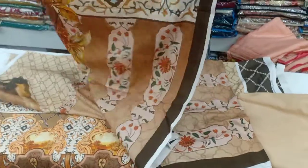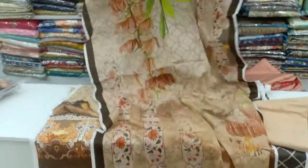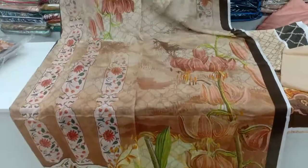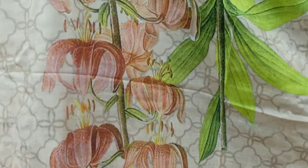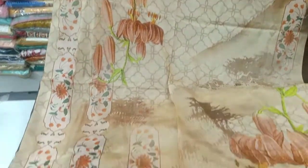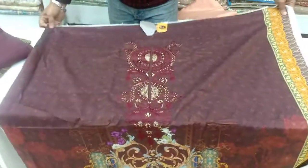I prefer cotton and I prefer this collection. It's a light brown color. It's a good color. It's a beautiful color. I'm going to show you the color collection of this catalog.